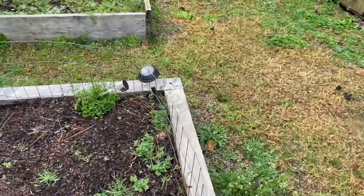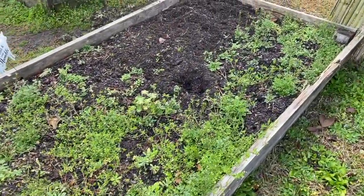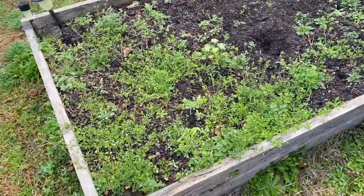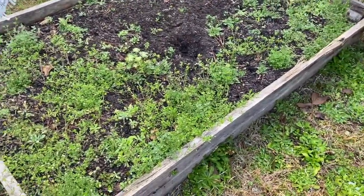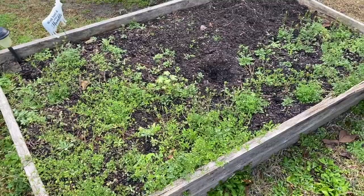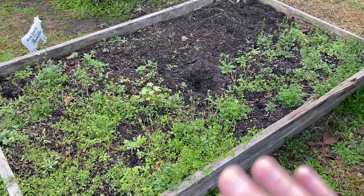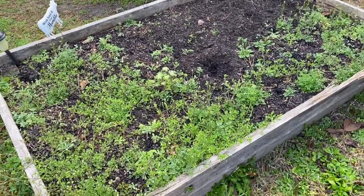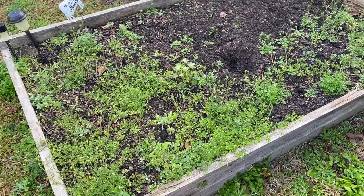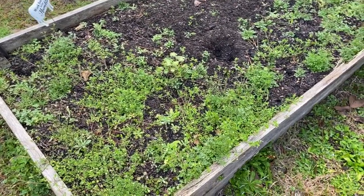I am loving this weather. I'm getting so excited about planting some seeds and getting my garden back in order. It's my favorite time of the year. I'm going to go through all of the boxes and deweed them. This box had cabbage in it that did not produce at all, so I'm going to get all the weeds out and work the soil pretty good so we can start planting some more stuff.